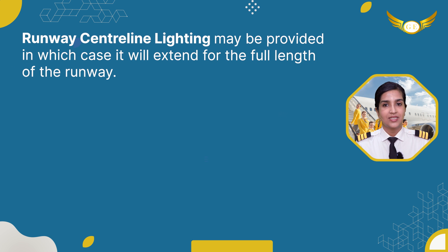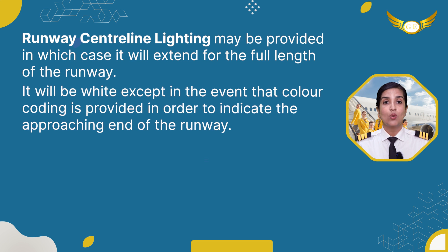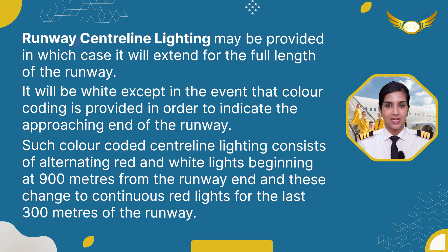Runway centerline lighting may be provided, in which case it will extend to the full length of the runway. It will be white except where color coding is provided to indicate the approaching end of the runway. Such color-coded centerline lighting consists of alternating red and white lights beginning at 900 meters from the runway end, changing to continuous red lights for the last 300 meters of the runway.